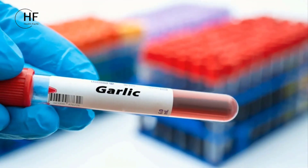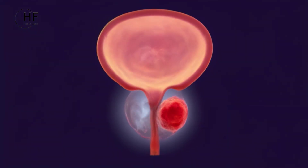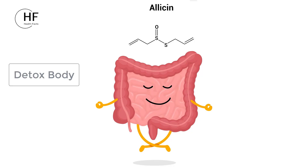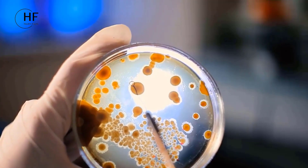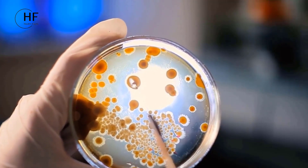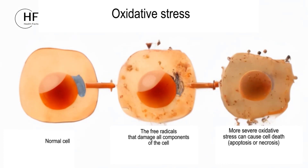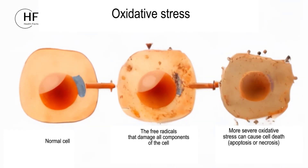Numerous studies have showcased the presence of compounds in garlic that hold great promise for prostate health. At the forefront is allicin, the active compound renowned for its robust antioxidant and anti-inflammatory properties. These remarkable attributes have the potential to alleviate oxidative stress and inflammation within the prostate.